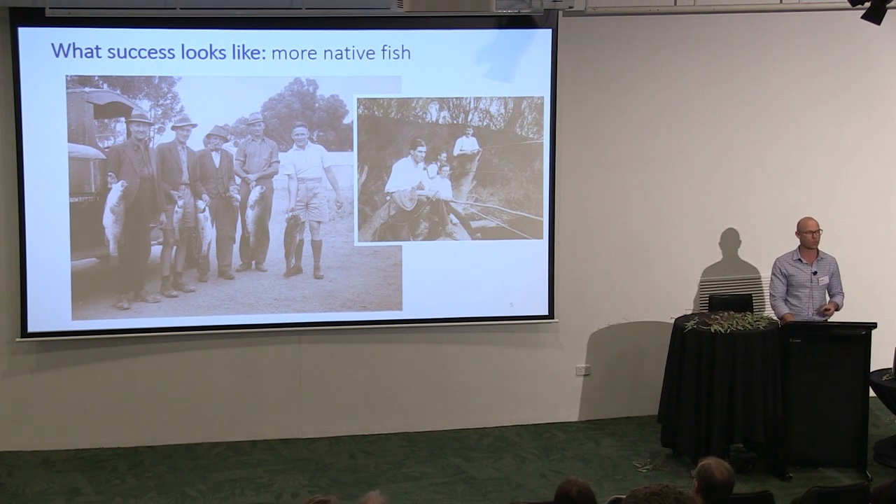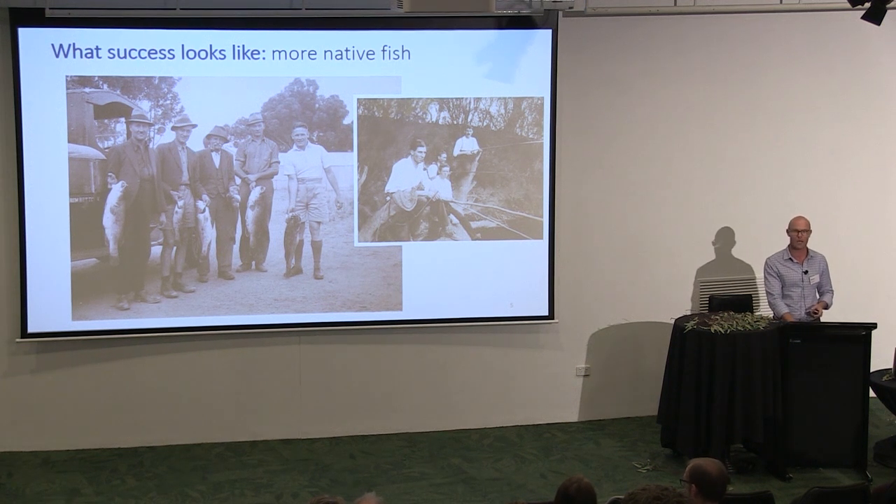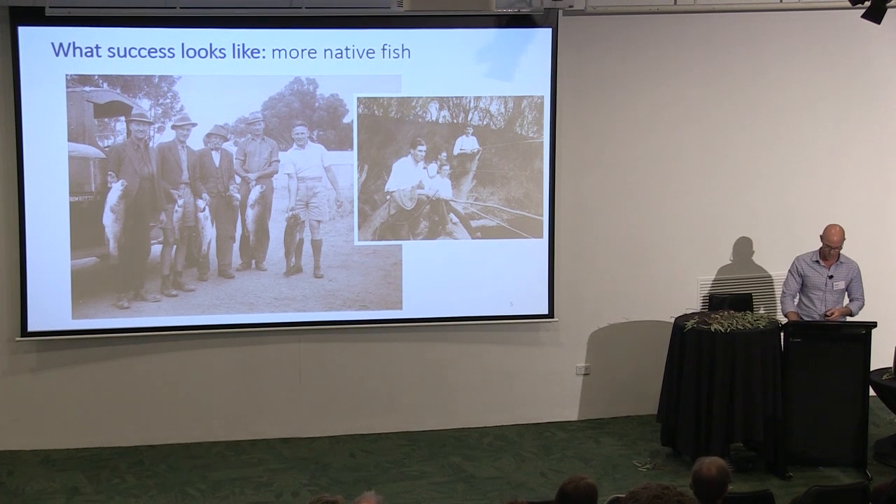The point I'm trying to make is we have lost so much, and we've forgotten what we've lost. If we want our rivers to restore to the level of health they used to be, or our fisheries to approach anything close to what they used to be, we have to do a few innovative things, including take action to control carp.